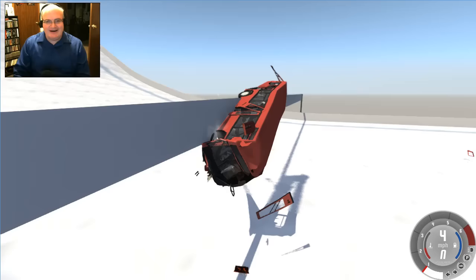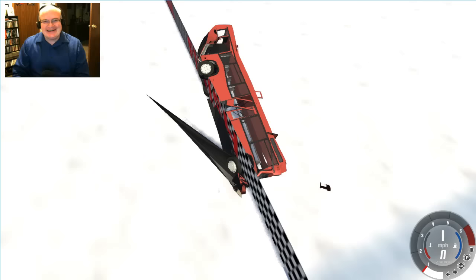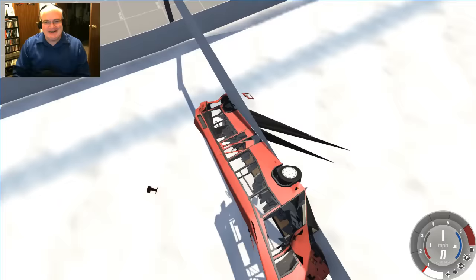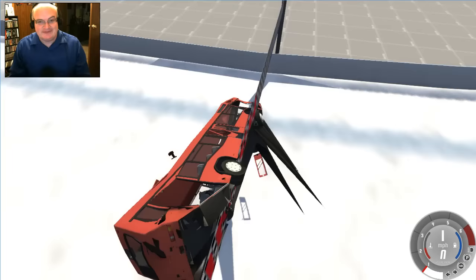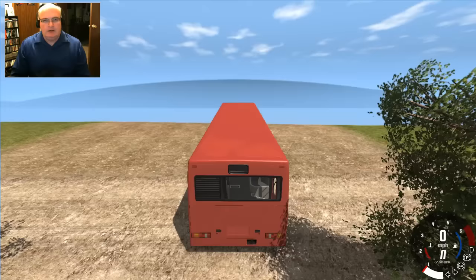Oh, here we go again! Oh my gosh, open the doors! That was awesome — it just grabbed the bottom and flipped itself around and grabbed onto the back of the finish sign! Holy cow! I love the door hanging on there. Wow, that was fantastic. I can't ask for anything better than that, but we're gonna try!